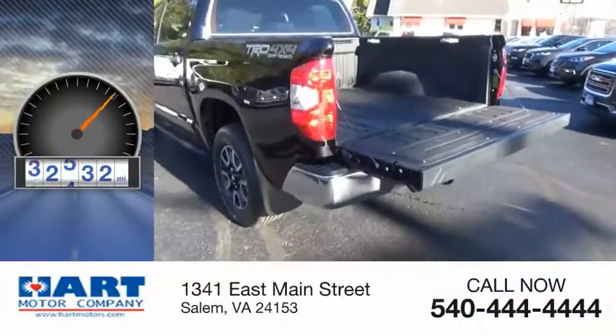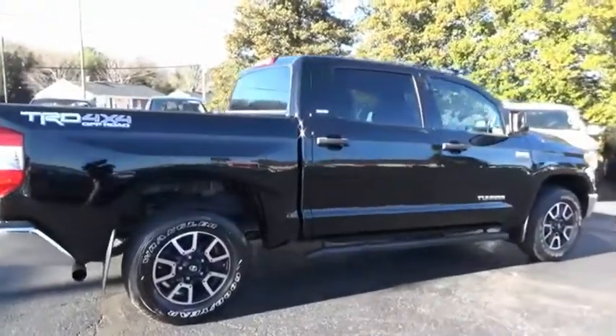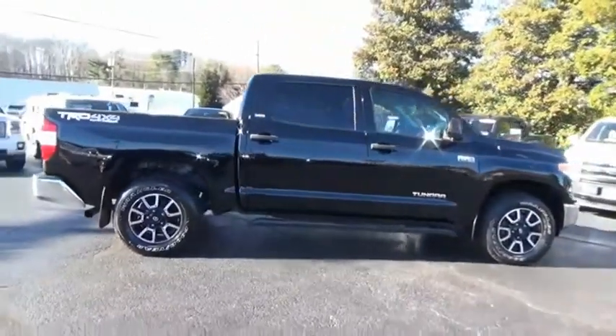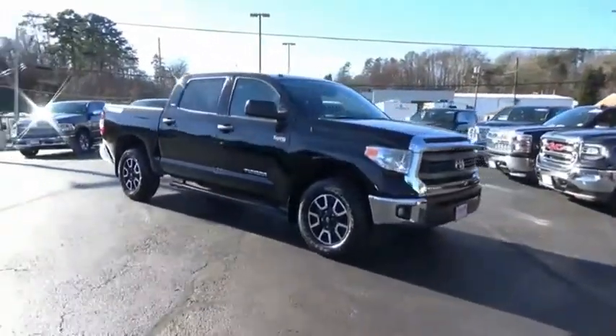This vehicle has less than 75,000 miles. The Tundra has a number of unique features useful for those using it as a work truck, including extra-large door handles, a deck rail system and an integrated tow hitch.